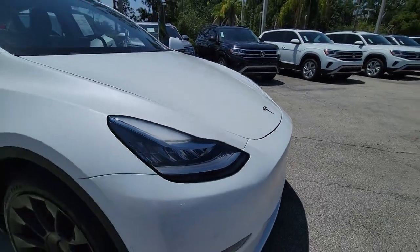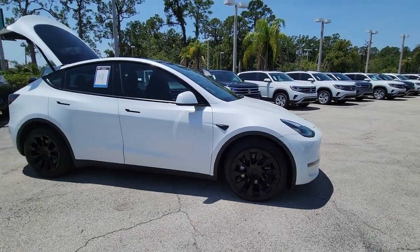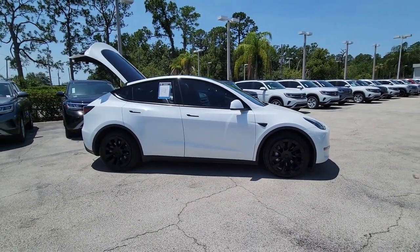You're going to love the 2021 Tesla Model Y. With less than 40,000 miles on the odometer, this vehicle stands out from the rest.